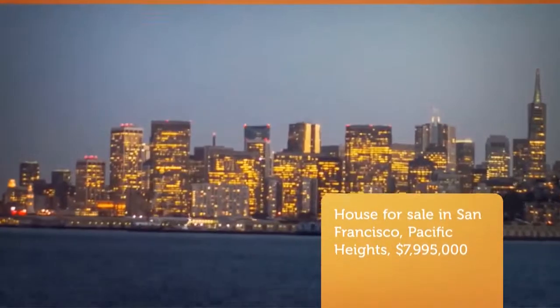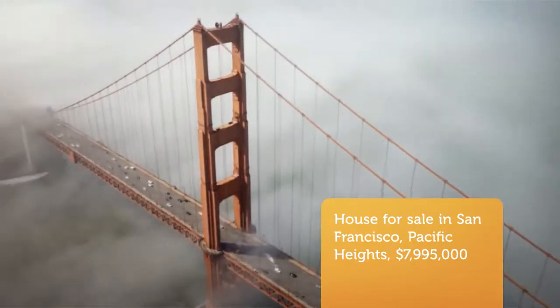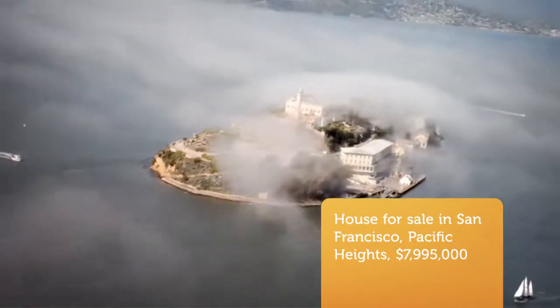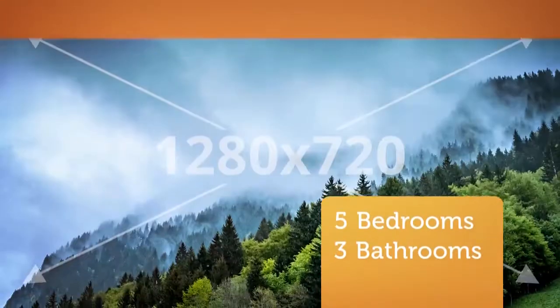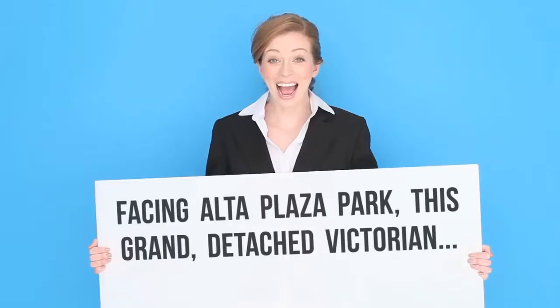CribScan presents this beautiful property for sale in San Francisco. Facing La Plaza Park, this grand detached Victorian features verdant views from principal rooms. An extraordinary lot, approximately 47 x 103, enables tremendous light and grandeur within a full plan ideal for entertaining on a large or small scale for everyday living, as the main floor flows seamlessly to the deck and landscaped garden.